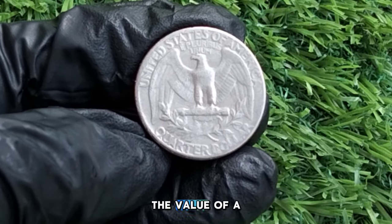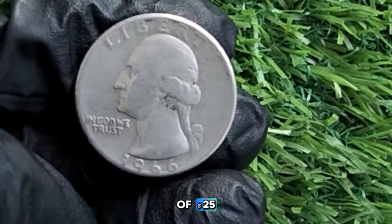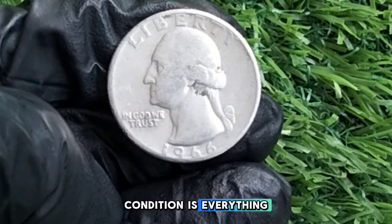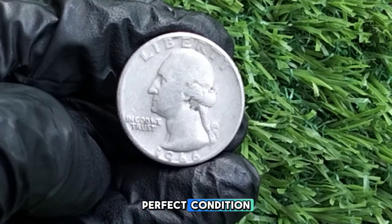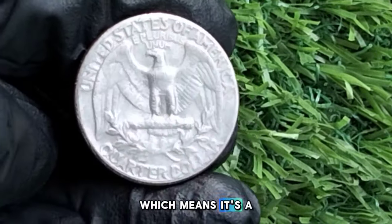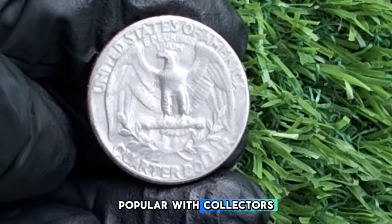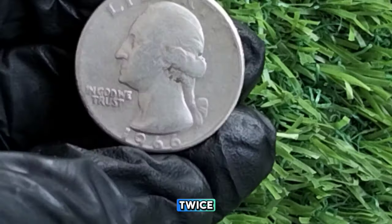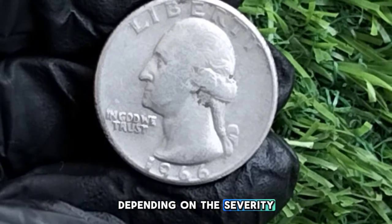Let's talk about key factors that can affect the value of a 1966 quarter. Most are worth just 25 cents, but there are exceptions. Condition is everything — uncirculated or near-perfect mint state quarters can fetch higher prices. A 1966 quarter in MS65 condition can be worth between $10 and $20. Error coins are always popular with collectors — the double die, where the design appears struck twice creating noticeable doubling, is one of the most sought-after errors and can sell for $100 or more depending on severity.